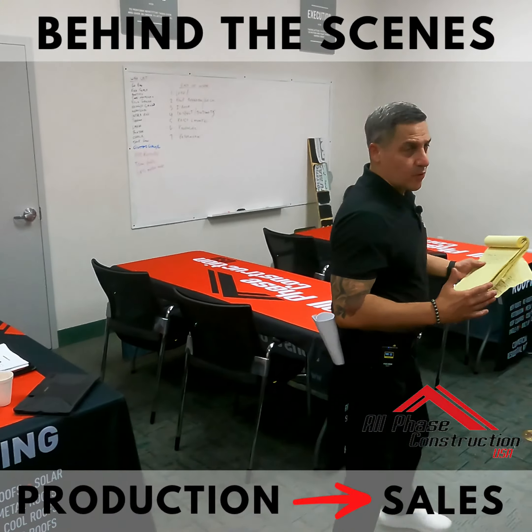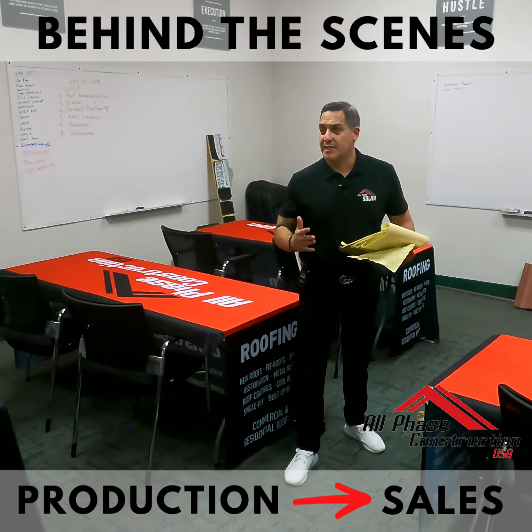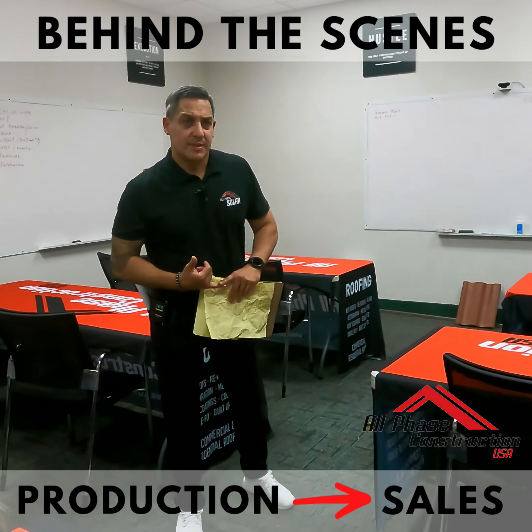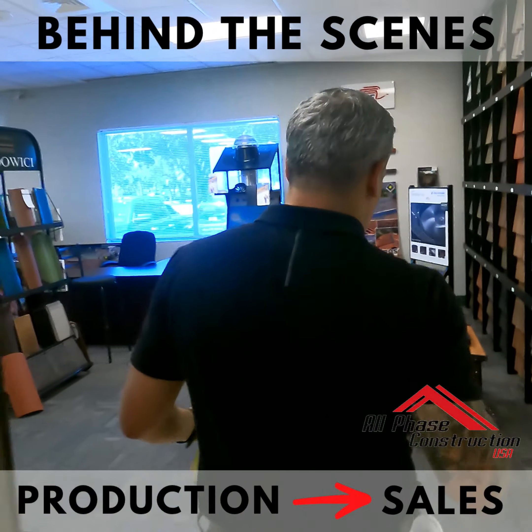This is our training room here at All Face. Our training room is much more than just a place where people sit and learn — we make changes, we discuss what's going on on a day-to-day basis. We like to have what's called our Friday follow-ups and Monday morning meetings.